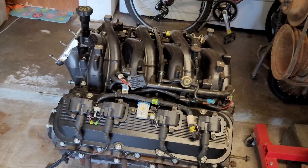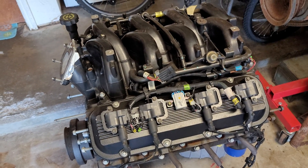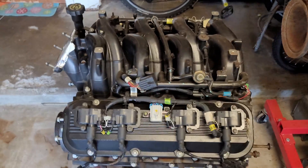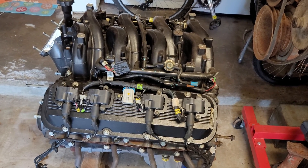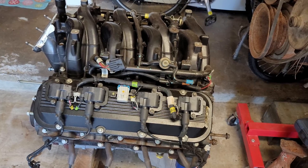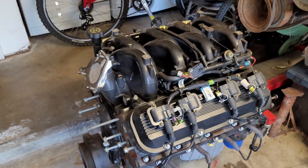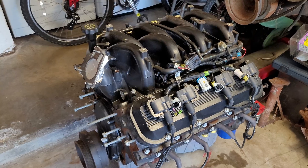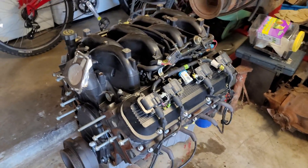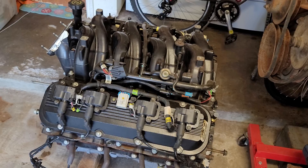The big block Chevy went through many variations — in fact seven generations, or marks as they're called, Mark One through Mark Seven, if you count the W-head motors from 1958. These were really produced for 50 years. Counting just the traditional style — the Mark Four, Five, Six, and Sevens — these were produced for well over 40 years, from 1965 to 2009. This engine has the notable distinction of having a longer production run than any other manufacturer's engine in existence, second only to the small block Chevy.